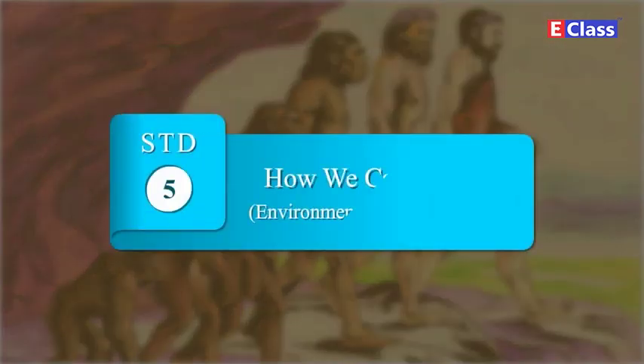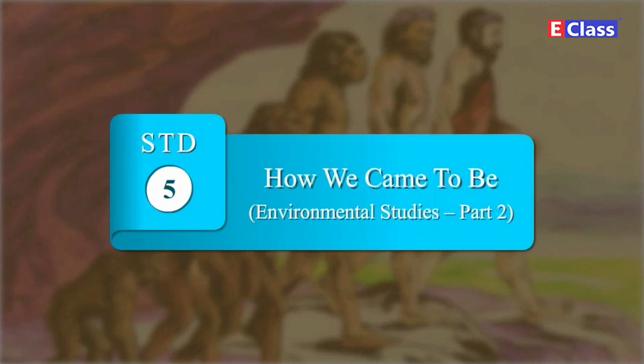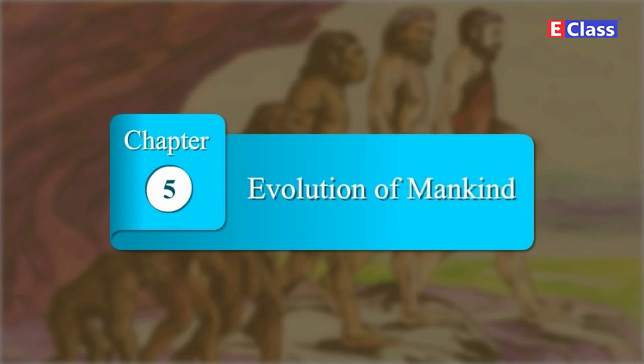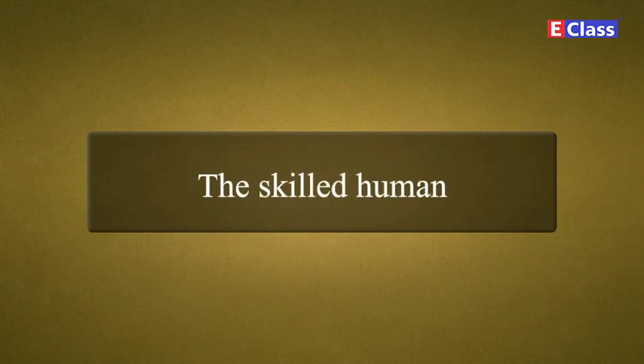Standard 5, Environmental Studies, Part 2, Chapter Number 5: Evolution of Mankind. The Skilled Human.